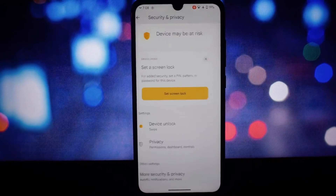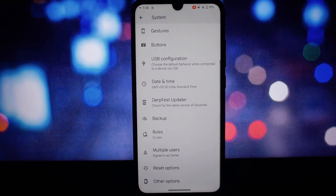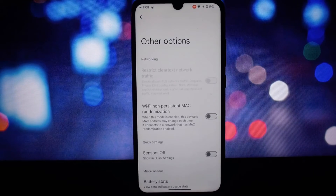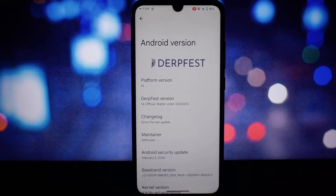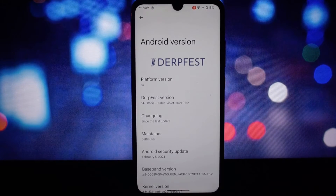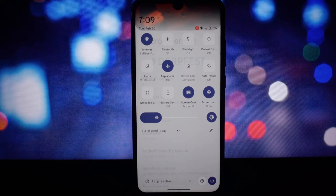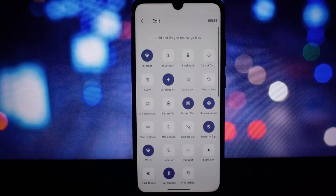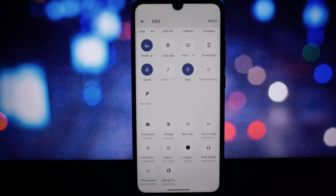Let's talk performance. We ran our usual suite of benchmarks and the results are impressive — there's a definite boost in multitasking and gaming. Battery life seems on par with expectations but will need a few days to test thoroughly. Stability is crucial for any daily driver, and so far DerpFest 14 has been rock solid with no major bugs encountered.